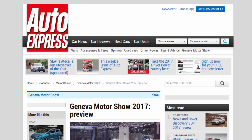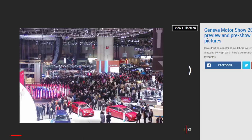Geneva Motor Show 2017 Preview. The 2017 Geneva Motor Show is almost upon us — find out everything you need to know about the new cars that we'll see there, right here.